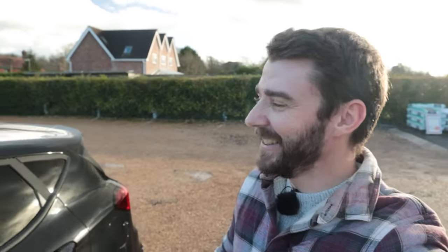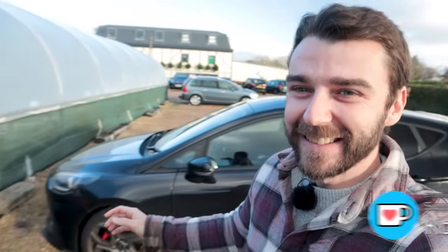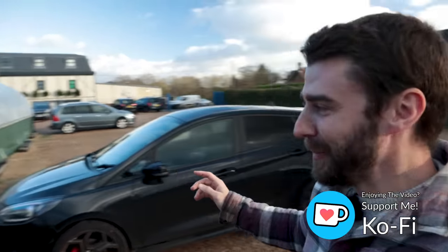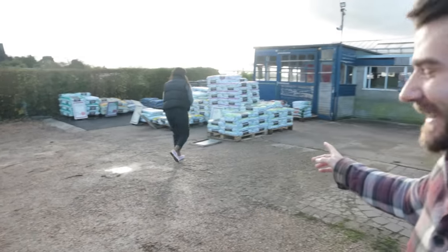This place looks so cute — we've never been here before. This is St. Margaret's Nurseries in Fairham if you're local. They've got a full-on polytunnel and loads of Melcourt compost outside. I'm like a little kid in a candy store.